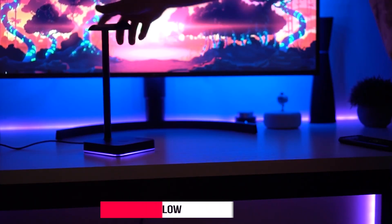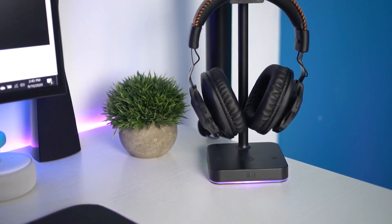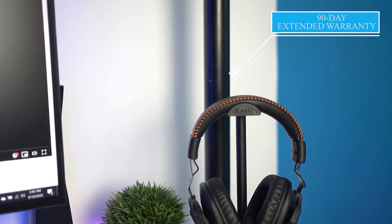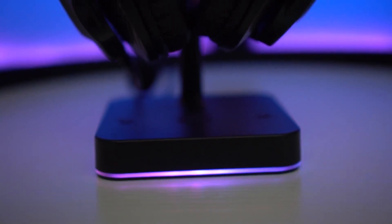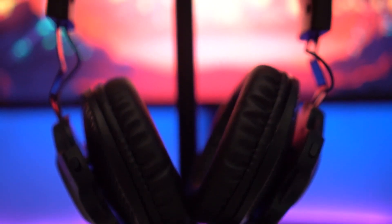This headset stand can hold a single headset and its cable simultaneously. Even though it has excellent build quality, you only get a 90-day extended warranty, which is a downside for many. It features a fire-resistant and hardened plastic outer shell for durability, with no wood flammability or metal leakage risk.